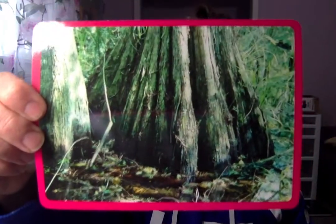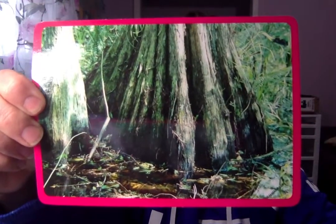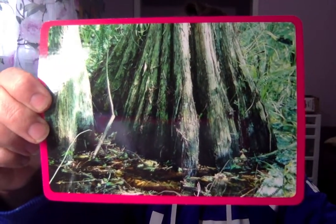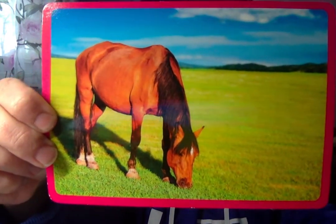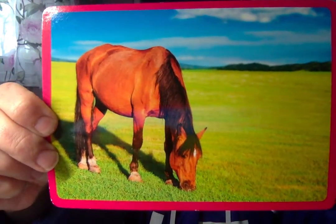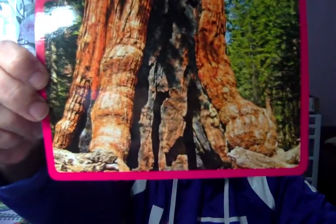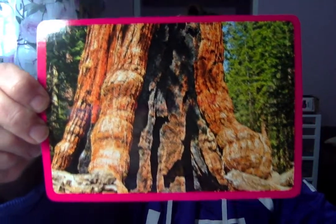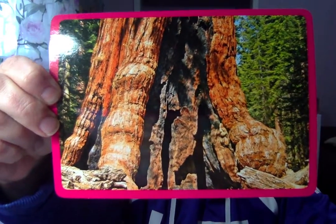Alright, so here's our first word. Take a look at this picture. What do you see in the picture? What do you notice? Does it make you think about anything? Here's the next one. What do you see in this picture? What animal is that? What is the animal doing? Where are they? Here's the next one. What is this a picture of? Where do you think this is? Describe what you see.